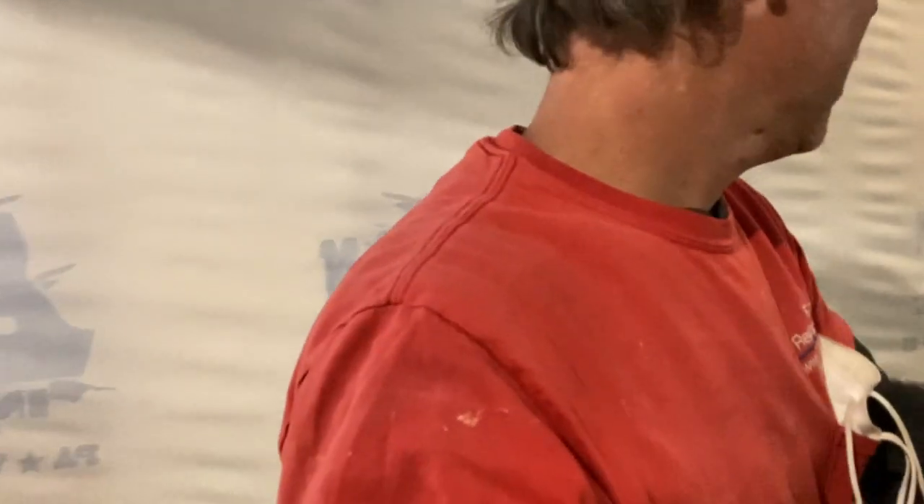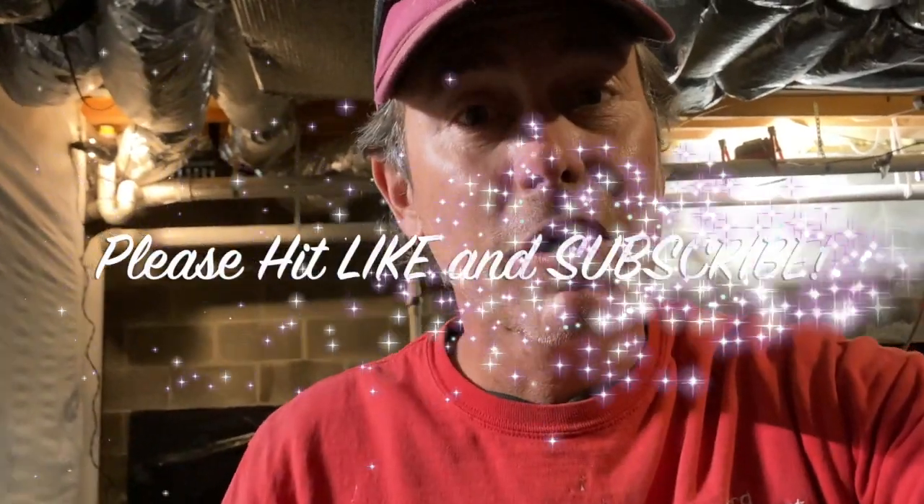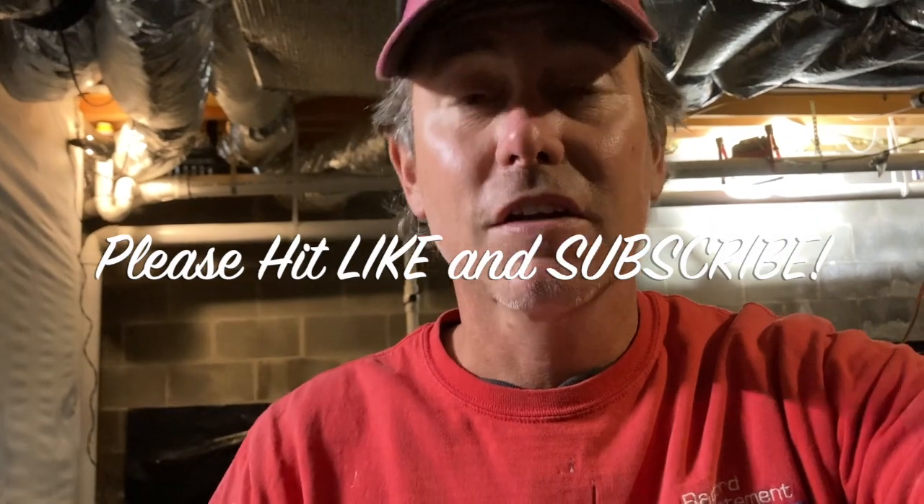Pretty short and sweet video. Just wanted to share with you a weird passive radon system that I came across. Hopefully it'll help somebody out there if they encounter the same thing — it's kind of a rare bird. If you did find this video helpful, by all means smash that like button and consider subscribing to the channel. I put out lots of content for the radon community and it doesn't cost you a dime. Thanks for watching, bye.